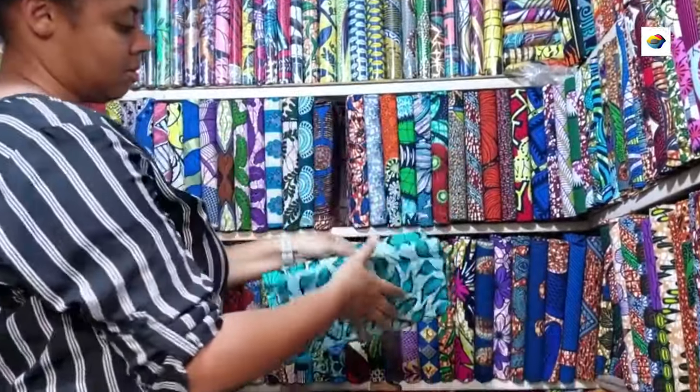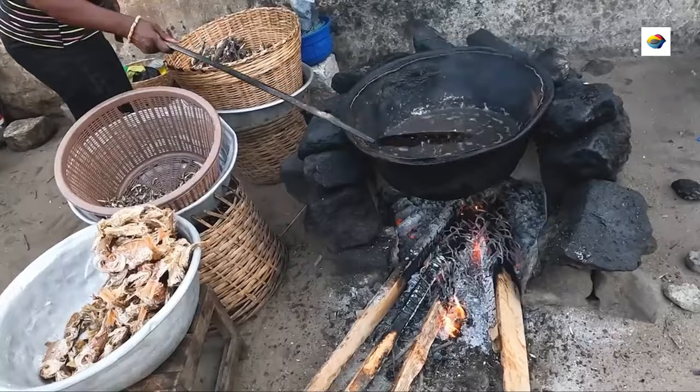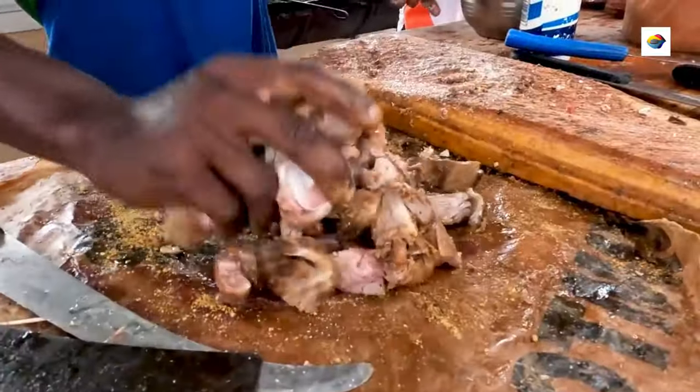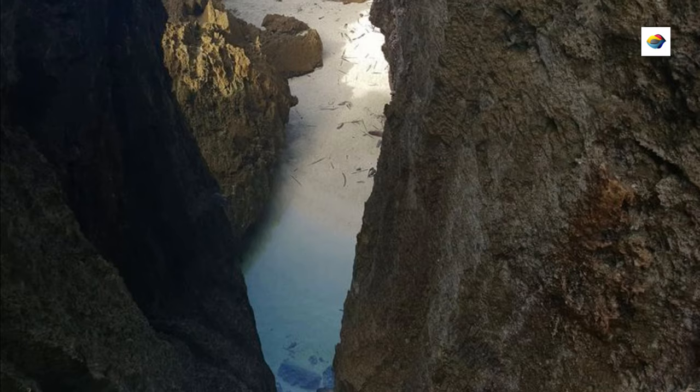The Grand Marché, a labyrinth of stalls selling everything from colorful fabrics to curious talismans, will satisfy shopaholics and culture enthusiasts equally. You haven't truly experienced Lomé until you've tried street food from a vendor who swears by their secret spice. Once you've had your fill of city life, it's time to venture into Togo's natural wonders.